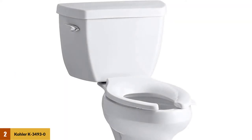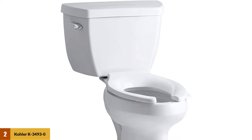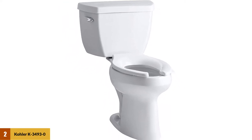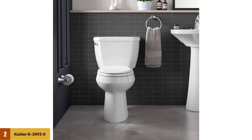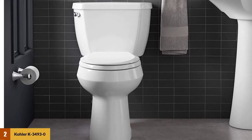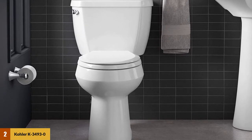At number two: Kohler K34930 Highline Classic Pressure Lite. The Kohler K3493 offers a superb flushing mechanism and is made of top-of-the-line porcelain materials, coming in an elongated shape. The advantage of porcelain material is that it is more resistant to stains than other materials. It removes the bulk of waste at once and has an affordable price with a powerful flush.